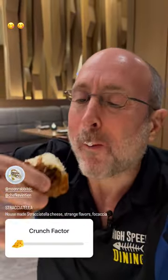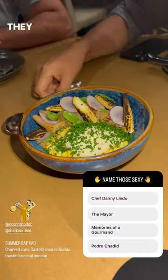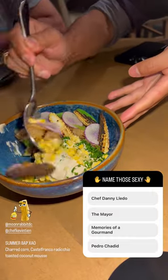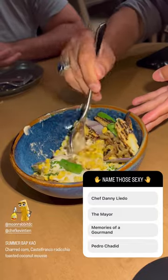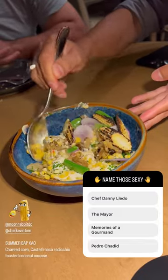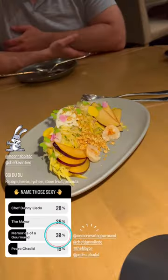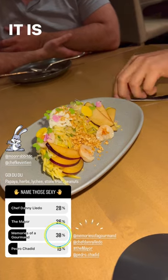Let's see how this is. We got a little bit of crunch. They instructed us to mix this one. This has papaya, herbs, lychee, stone fruit, peanuts. It is yum yum.